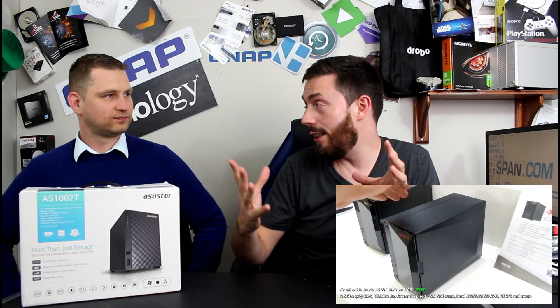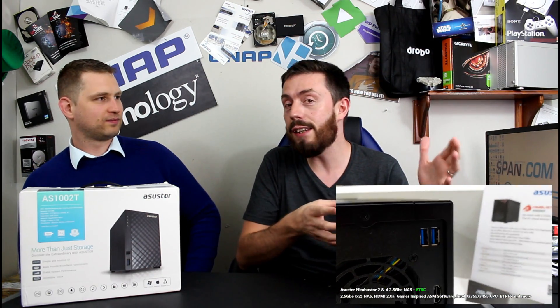We have talked about this on the channel before — the fact that their Nimbus Store series, their Cabinet Store series, and their Lock Store series are now doing away with 1 gigabit ethernet. They're the first company I know that have ever done this, not just in NAS but in pretty much any meaningful way, to get rid of 1 gigabit ethernet and replace it with 2.5GbE.